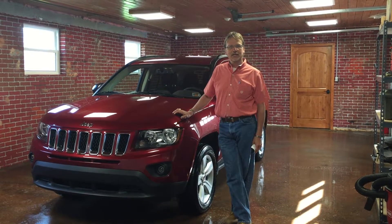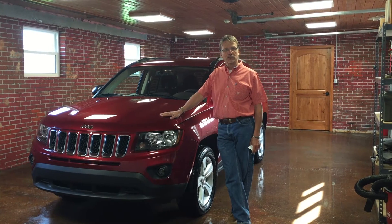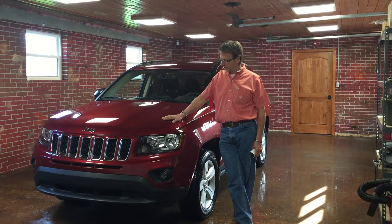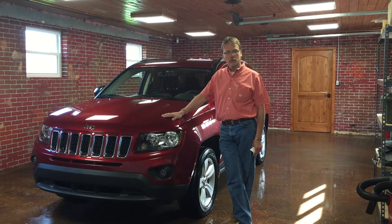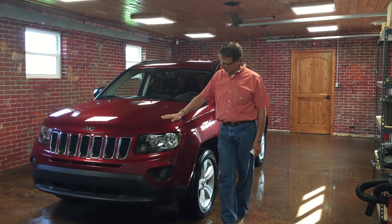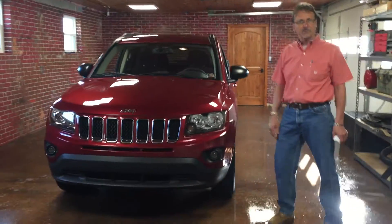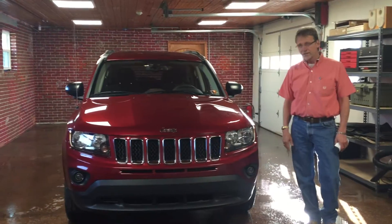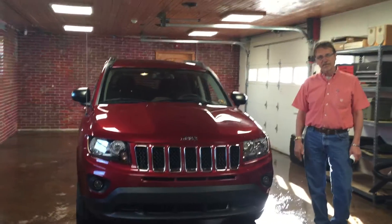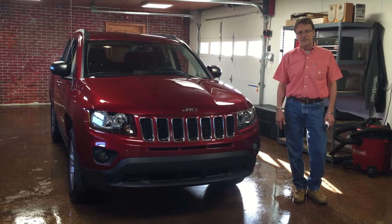Hi, Kurt from Kurt Johnson Auto Sales, showing off a beautiful deep cherry red 2016 Jeep Compass Sport four-wheel drive. It's got a nice 2.4 liter four-cylinder matched up with a six-speed automatic transmission. That pair gets you about 27 miles per gallon on the highway, and people are loving these Jeep Compasses.